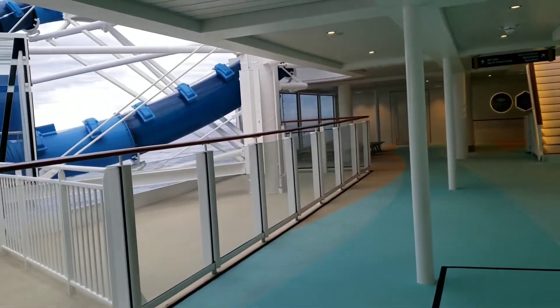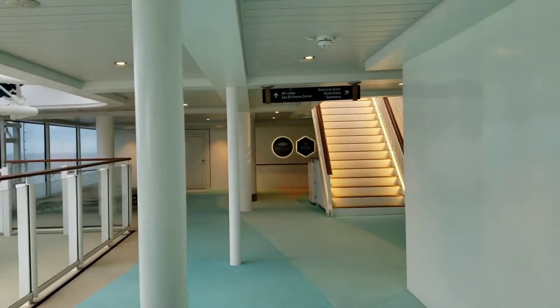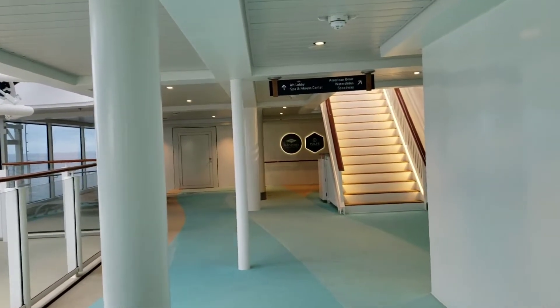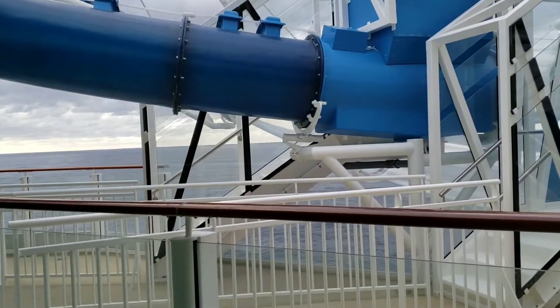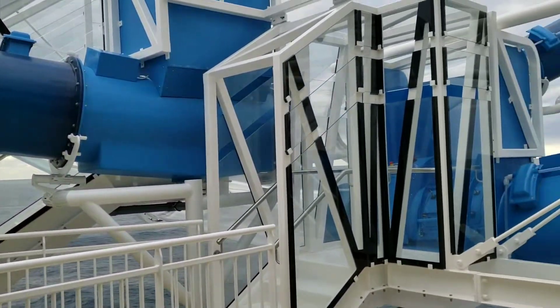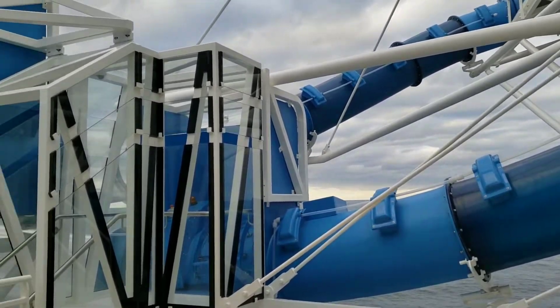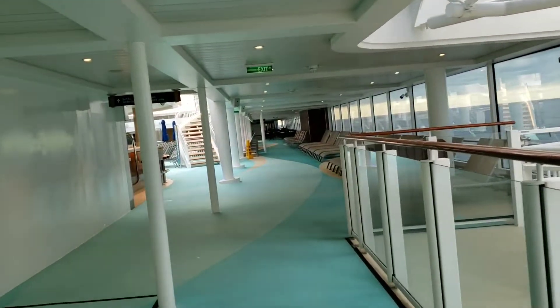We are going to turn around now. This is where we would have come back — you can see Madeira Spa and Pulse. Turning around again, on our left is the lower half of the Aqua Loop. This is their new drop slide here on Norwegian Encore. It's actually got two loops after the drop, so that's the Aqua Loop.